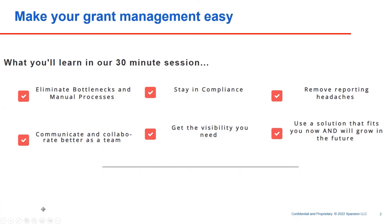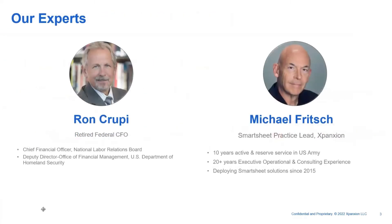Welcome everybody, thanks for joining us. We're going to talk about how to make your grant management easier. I'm Mike Fritsch, Expansion Smartsheet Practice Lead. I have 20 plus years of consulting experience, military experience, and have been using Smartsheet since 2015.